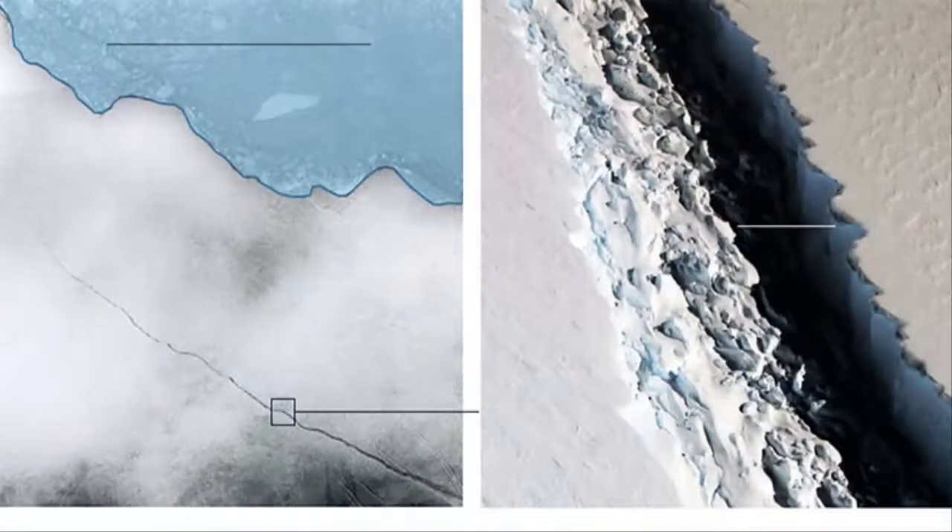Professor Luckman's Midas Project is posting updates on the Larsen crack on its blog and on its Twitter feed.